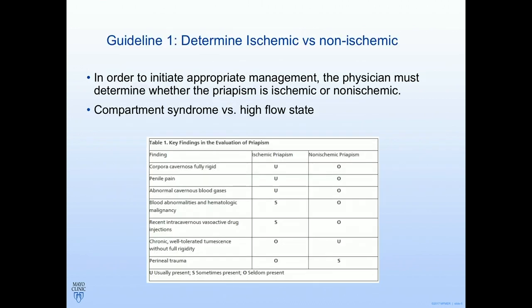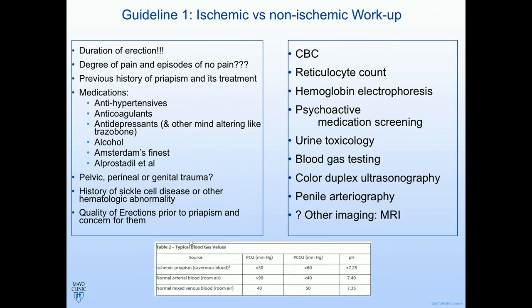Step one in the guidelines is to determine what type of priapism you have — basically high flow versus low flow. Physical exam findings are key, and then a blood gas of the penis or duplex ultrasound can give you the definitive diagnosis. The blood gas has some problems: if it's not put on ice immediately you can get false readings, so you have to be a little wary of that. Memorize the standard blood gas values for the different conditions.